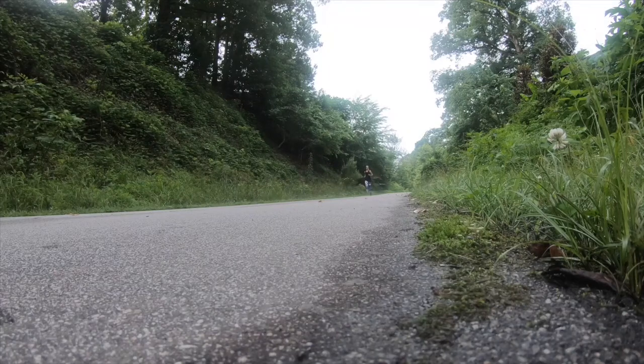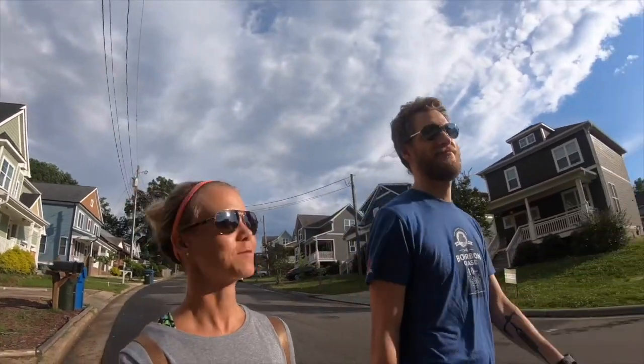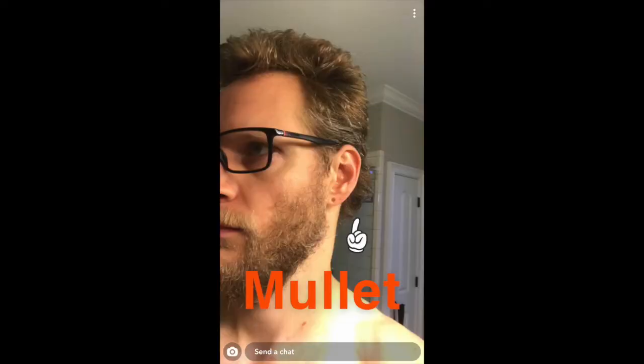Towards the end of the week the rain stopped and we took advantage of it. We're walking downtown because somebody over here has a mullet and we need to get that fixed.